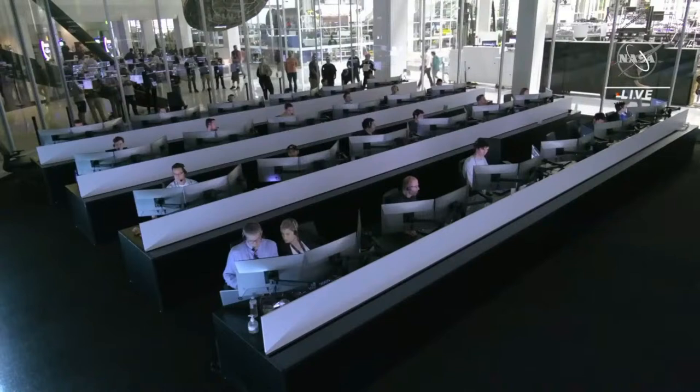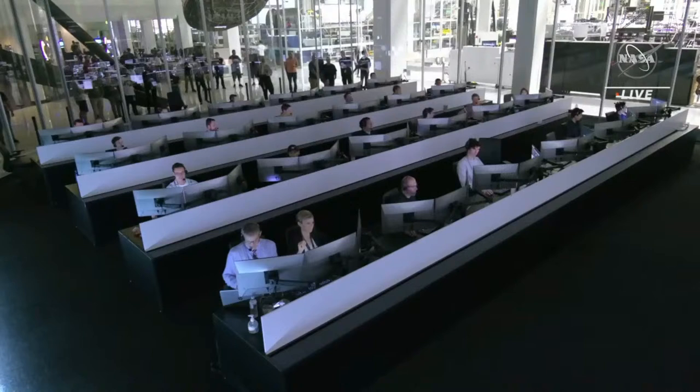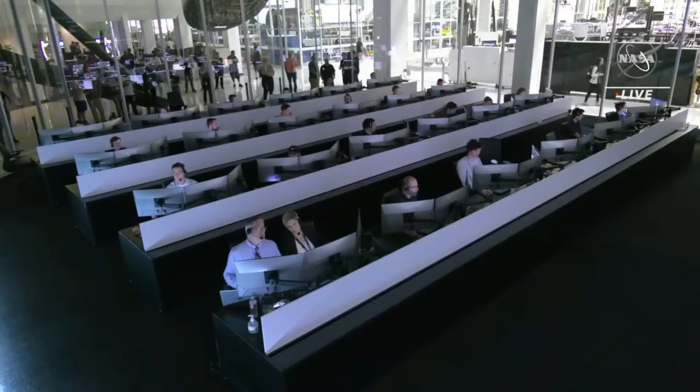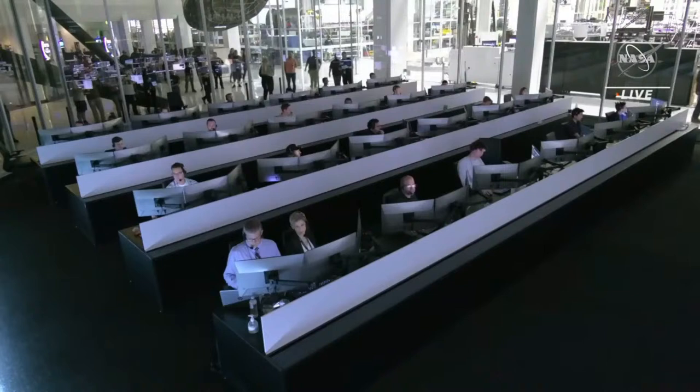We are looking towards entering a period where we will have a communications blackout with the crew. That is because of the plasma that's building up, as we're using the atmosphere itself to help slow us down. We're going about 17,000 miles an hour, and we need to slow the crew down before splashdown. They'll be going about 350 miles per hour once they enter the other side of the atmosphere, and less than 20 miles per hour at the time of splashdown.